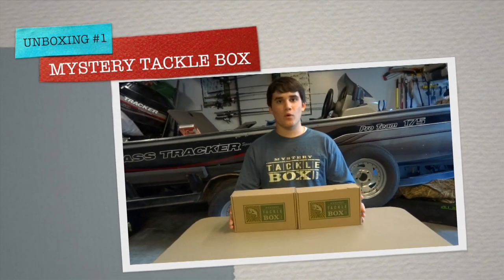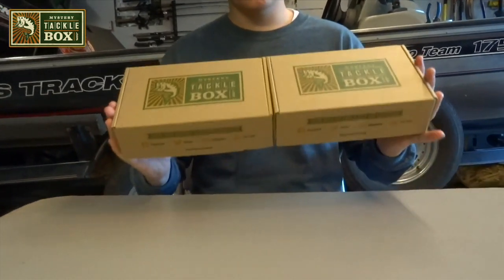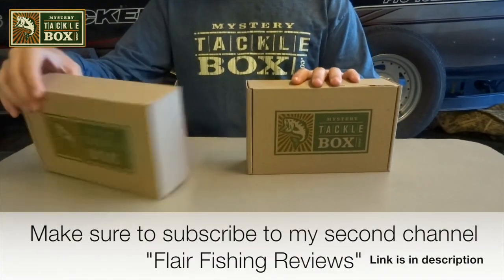Welcome back to Fishing with Flared. Today I'm going to be doing the unboxing for one of the Mystery Tackle Boxes for the month of September. Both boxes are filled with some awesome baits. This one will be next week's, so I'll start off with this one.